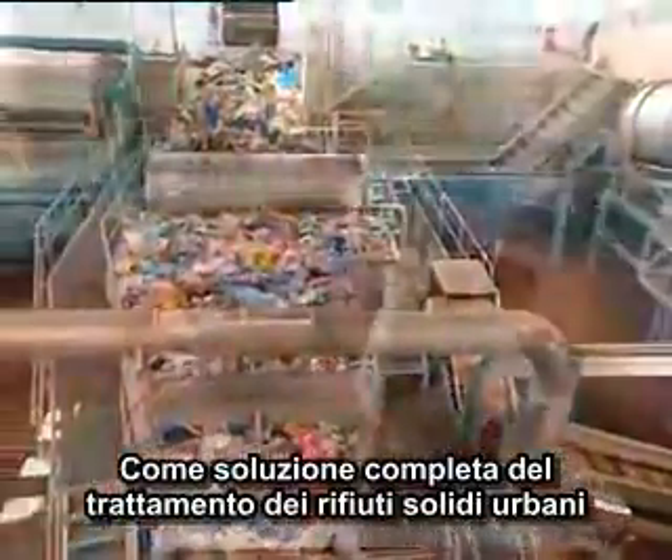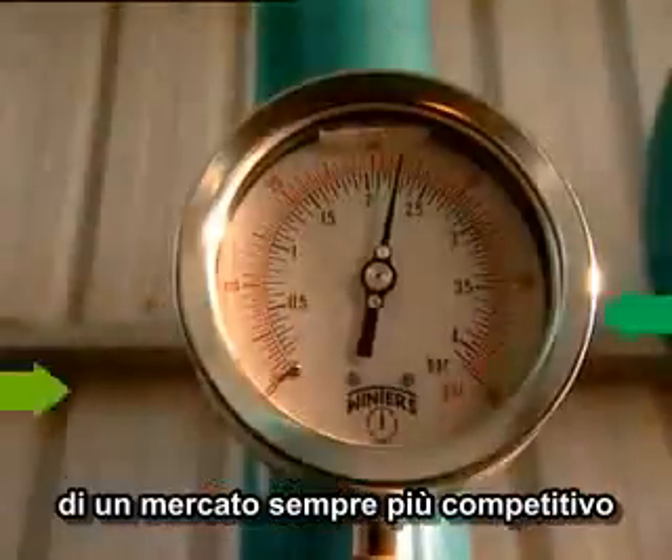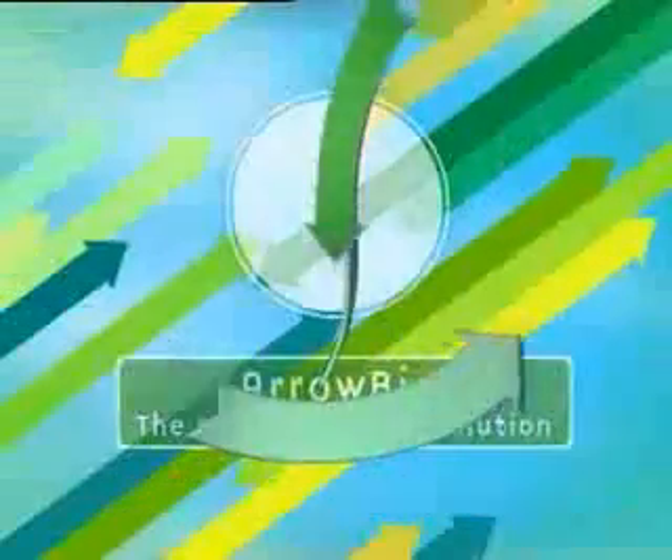As a complete solution for the treatment of municipal solid waste, Arrow Bio is the answer to the economic, ecological, and energy demands of an increasingly competitive market. Think future. Think Arrow Bio.